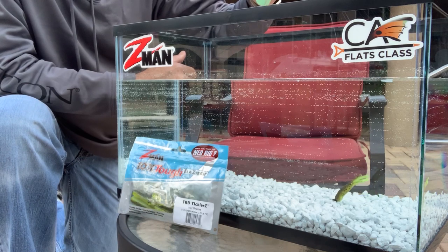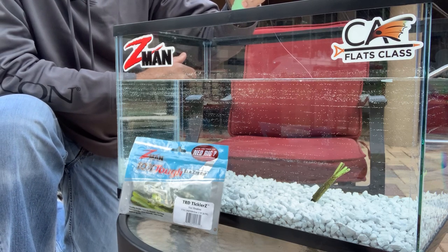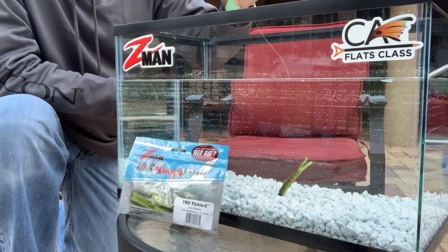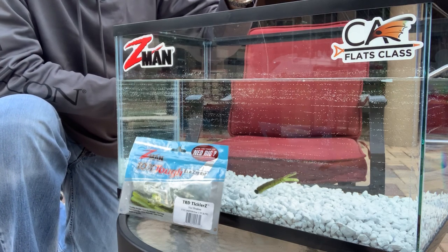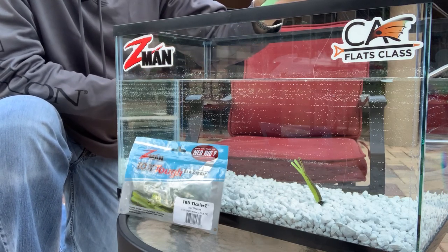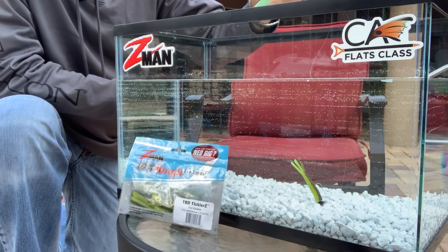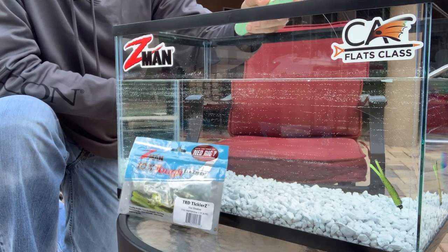I like a few profiles in the Ned system, but this TRD Ticklers has turned into my favorite. Very shrimp-like. This is the Hot Snakes color, but there's a medley of colors that are going to be effective. This is on a one-tenth of an ounce jig head, so you're going to have to throw it on some pretty light line. That delivery system is what we're going to talk about next, to make this awesome so you can get it to the fish. I just wanted you to see how alive this bait truly is.